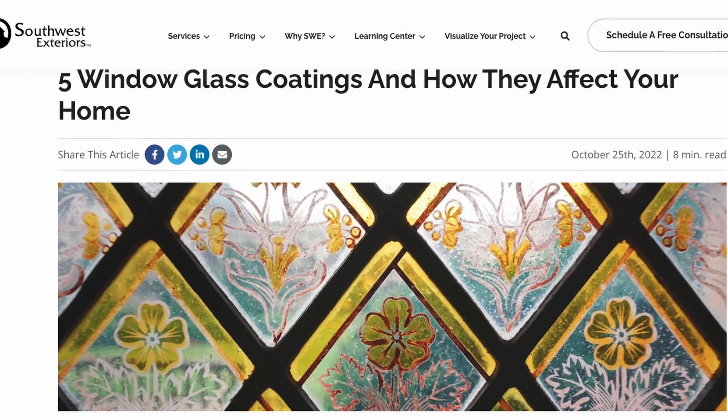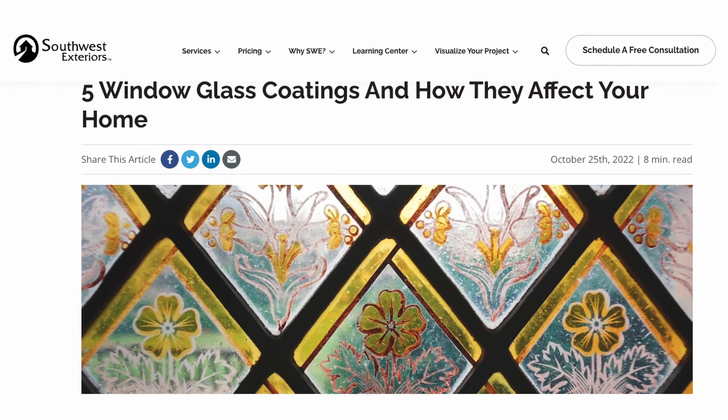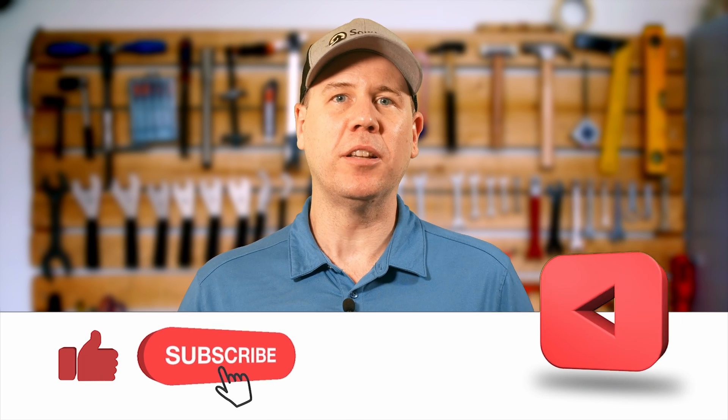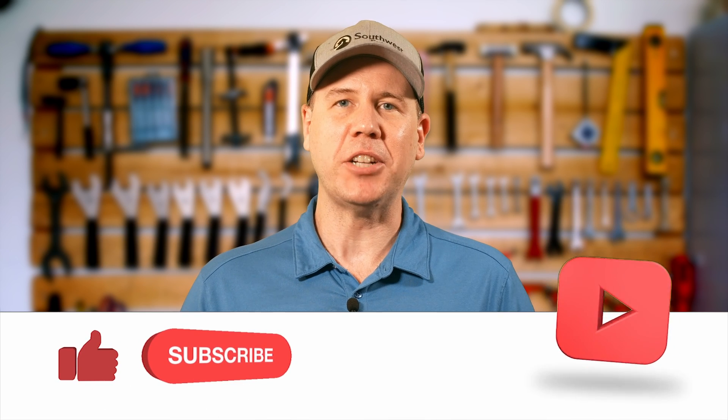Interested in learning more about window coatings and how they can benefit your home? Visit our website or the link above, where you can find an article about five types of window glass coatings and how they affect your home. Thanks for hanging out and learning about low-E glass. For more insights into the latest in home improvement solutions, don't forget to like and subscribe to the channel. Thank you so much for stopping by the Home Solutions channel, where we want you to have the look you love coming home to.